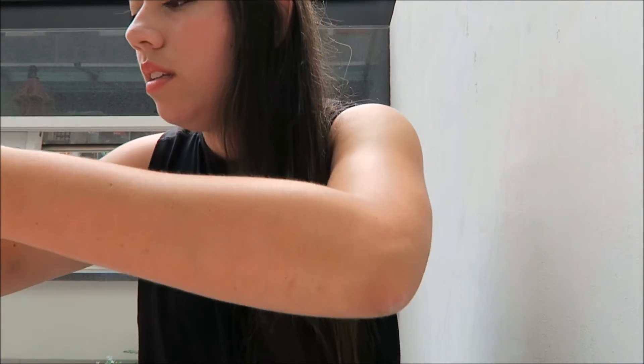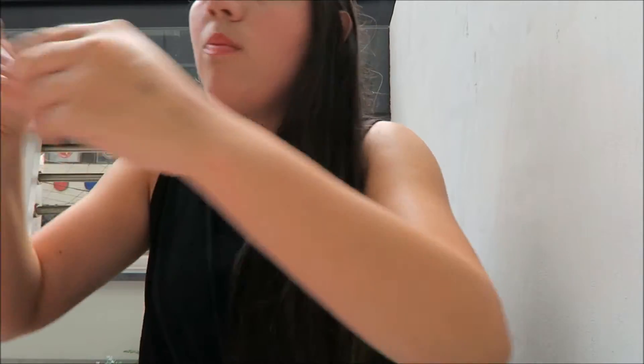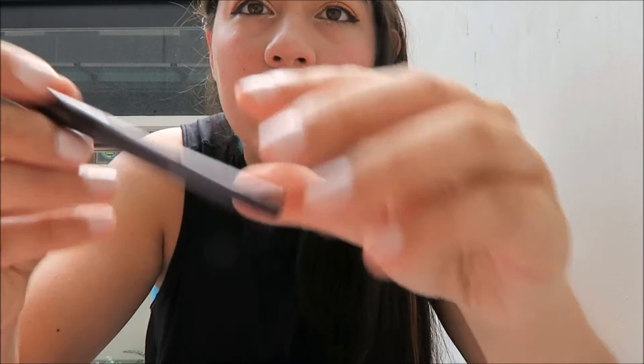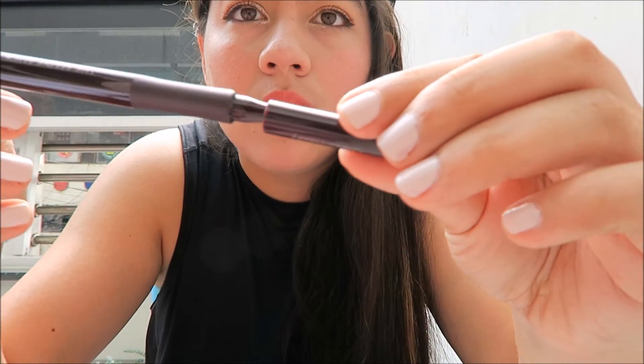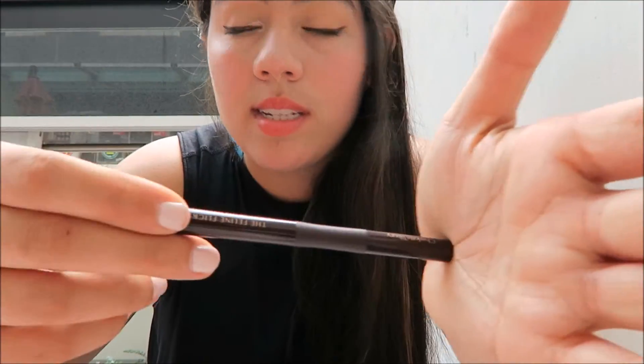My one complaint about my Charlotte Tilbury liner is there's no click — it's so easy to open and I'm scared it's going to dry out. I love, love, love that liner, but I wish it had more resistance when you closed it. Anyway, so far I like the Club Cleo liner and I want to see how it wears.